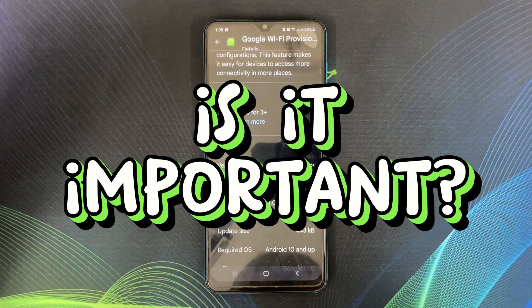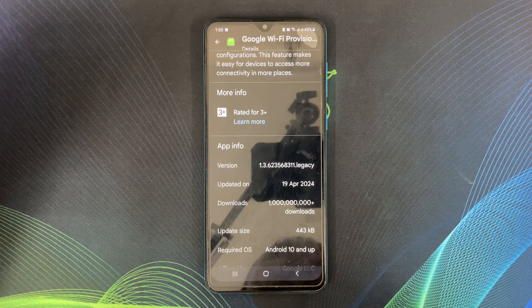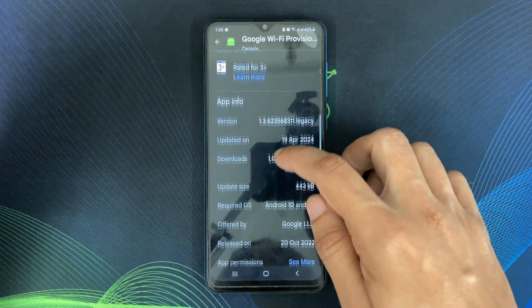If you use Google Wi-Fi products, then yes, the Provisioner app is important for you. It helps ensure a smooth setup process. However, if you don't have any Google Wi-Fi devices, you can pretty much ignore this app.